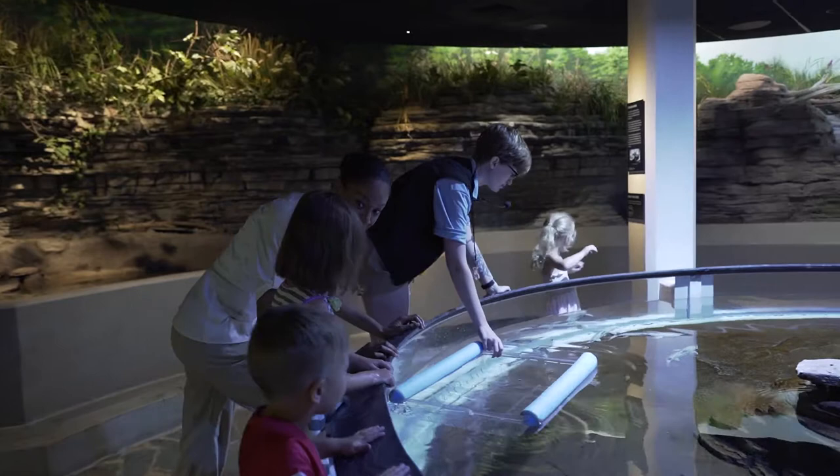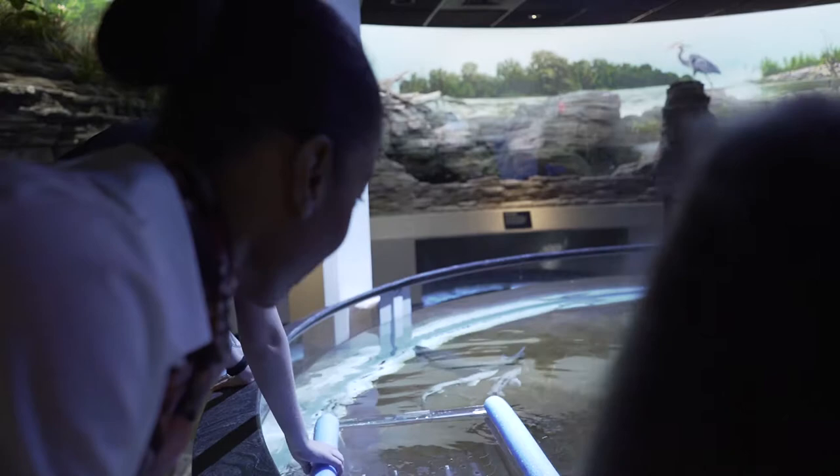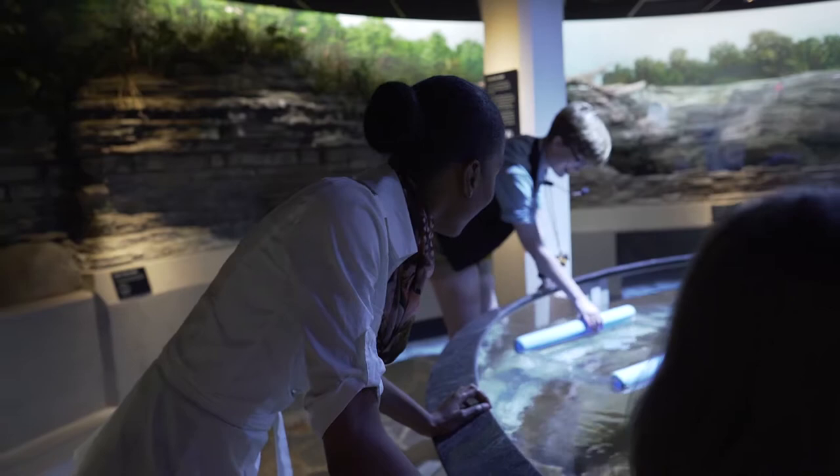We have our staff that sits here and can interpret for people. People can come in and get some hands-on experience with the fish. We also have some education materials that talk about the background of the project and our eventual release of the fish into the Maumee River.